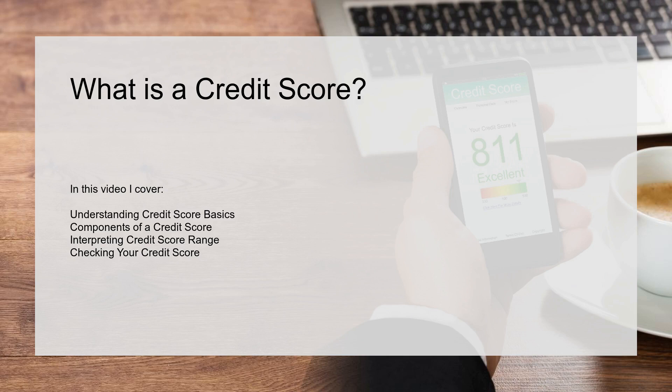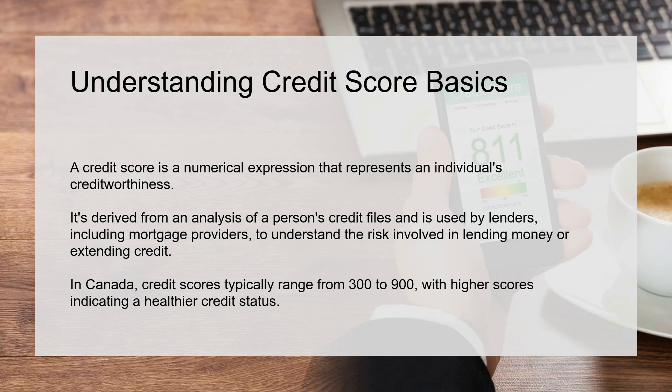What is a credit score? In this video I cover understanding credit score basics, components of a credit score, interpreting credit score ranges, and checking your credit score.